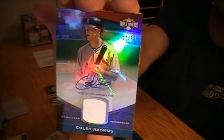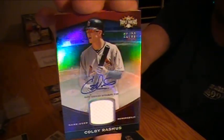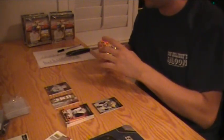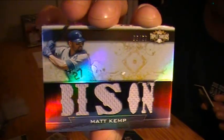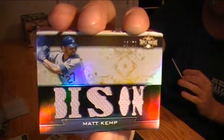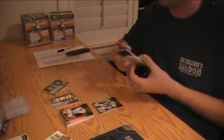The Unity Autograph is Colby Rasmus for the Cardinals — currently a Blue Jay. That goes to the Cardinals, number 9 of 99, jersey auto. And the Triple Relic is The Bison, Matt Kemp, for the Dodgers — 3 out of 27. Sepia parallel, Matt Kemp for the Dodgers.